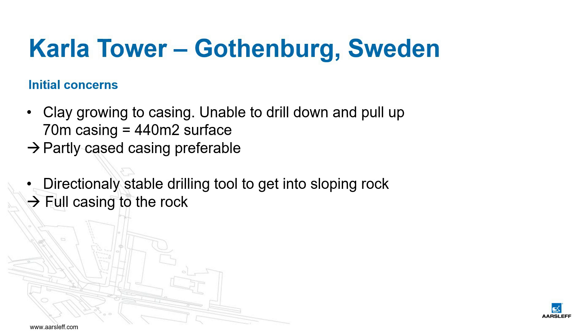Firstly, we had experienced on other projects that the clay could grow to the casing, which in a length of up to 70 meters represents a surface of about 440 m². The cohesion could make retraction of the casing impossible and spoke for a shorter casing in combination with a bentonite-stabilized borehole to the rock. The second concern was the drilling into the heavily sloping rock, which would require a directionally stable drilling tool. A casing drilled on or slightly into the rock could provide the necessary guiding.